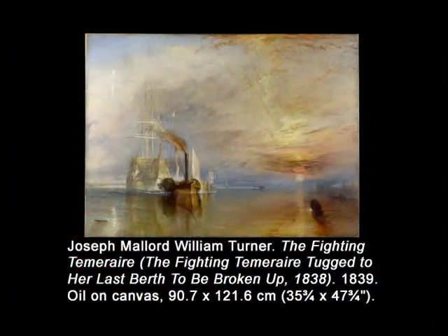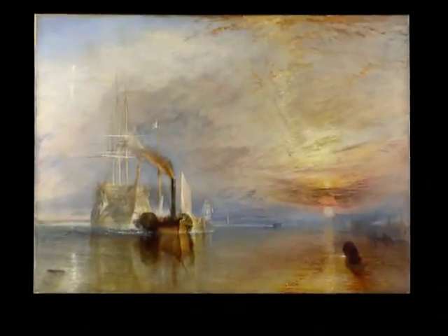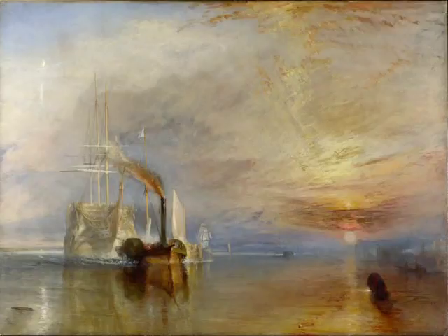If we move forward in time, nearly a quarter of a century, we can see the astonishing evolution of Turner's art in the painting The Fighting Temeraire from 1839. Solid masses have now been almost entirely eclipsed by the suggestion of forms, color, and light that are now the focus of the painting. Yet, like the Carthage painting, it is a meditation by Turner on history and time.